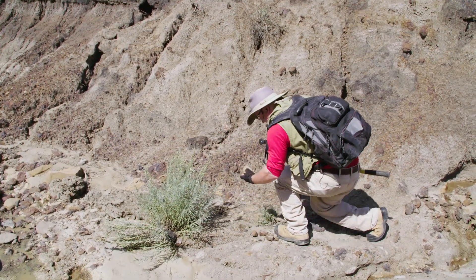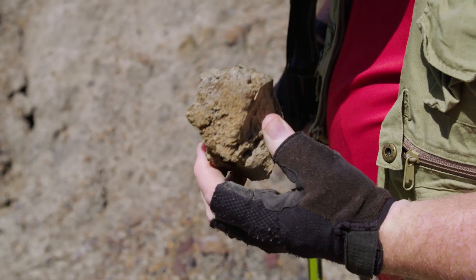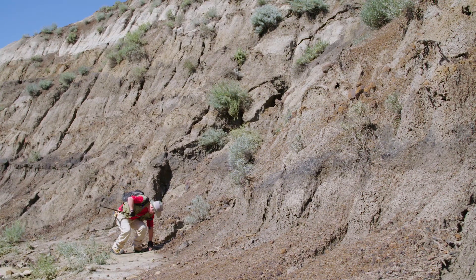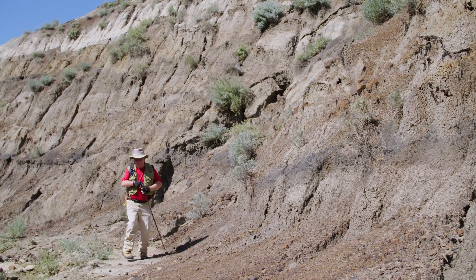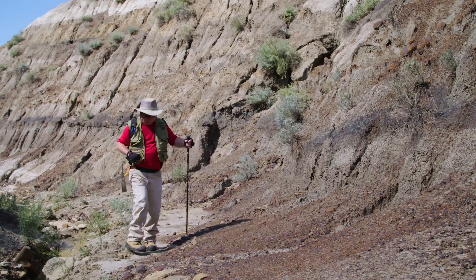In Alberta you have to surface collect only — you cannot dig anything up — and you can only surface collect on public land or land where you've gotten permission from the landowners to collect it. The more you're out, the better you get at spotting fossilized items in the Badlands, because there's an awful lot of rocks and not every rock's going to be a fossil. It's just a matter of training your eye to look for certain things and certain colors, because dinosaur bones usually are a different color than the rocks around them.